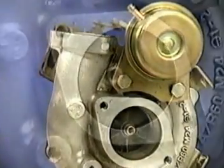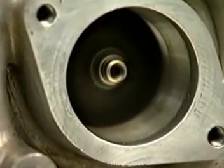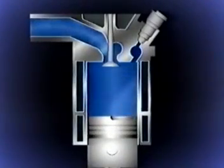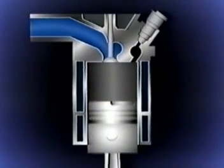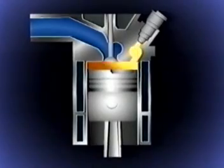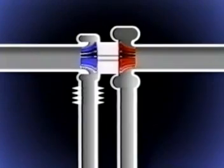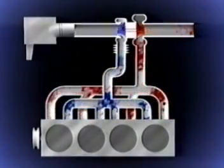A turbocharger uses the energy contained in the exhaust gases to compress the intake air required for combustion. Compressing the air to above atmospheric pressure improves the filling of the cylinders and allows more fuel to be injected, which in turn increases the engine's output of both torque and power. The turbocharger consists of a turbine and impeller mounted on a common shaft. The exhaust gases drive the turbine and the impeller compresses the combustion air.